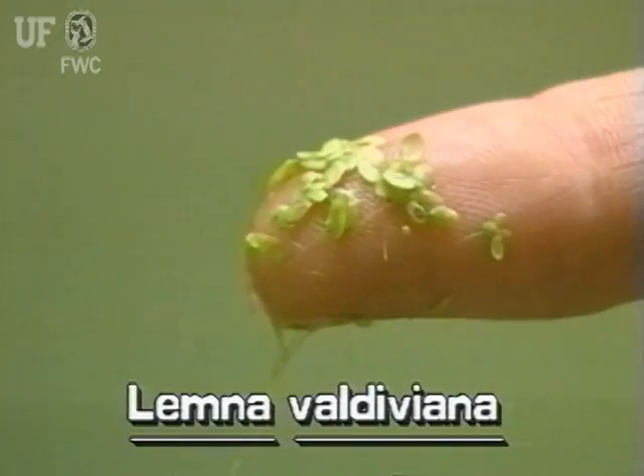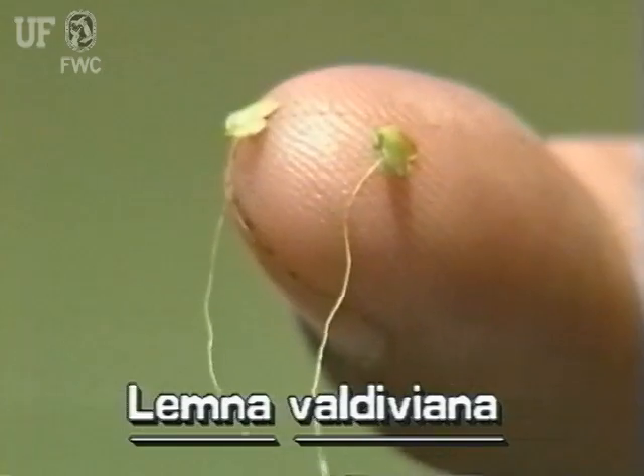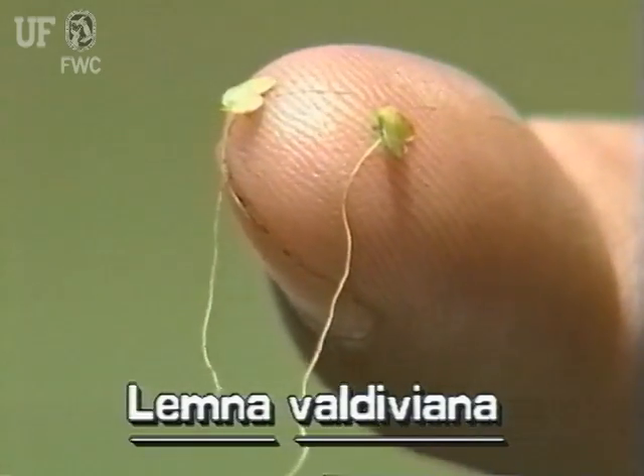Small duckweeds are tiny green floating plants with shoe-shaped leaves. Each plant has two to several leaves joined at the base. A single root hangs beneath.